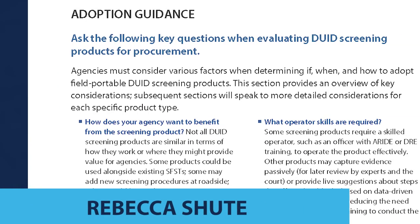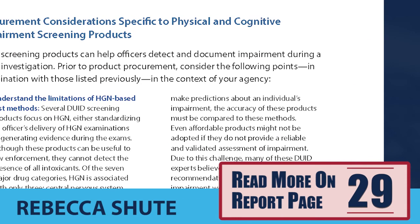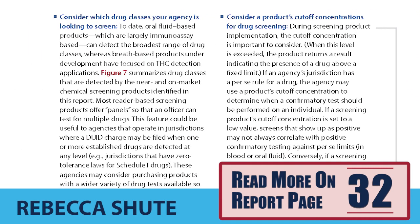In the report, you'll find an adoption guide for both categories of screening tools, which includes three types of considerations. First, an overview of technical limitations — for example, market entry of these products does not indicate that product claims have been validated or that agencies are using the product. The report helps manage expectations for abilities of chemical and physical and cognitive screening products. Second, the report covers practical considerations, including product features and methods of use that make field use easier and safer for law enforcement. Finally, the report considers legal challenges that may impact the value of implementing these technologies.